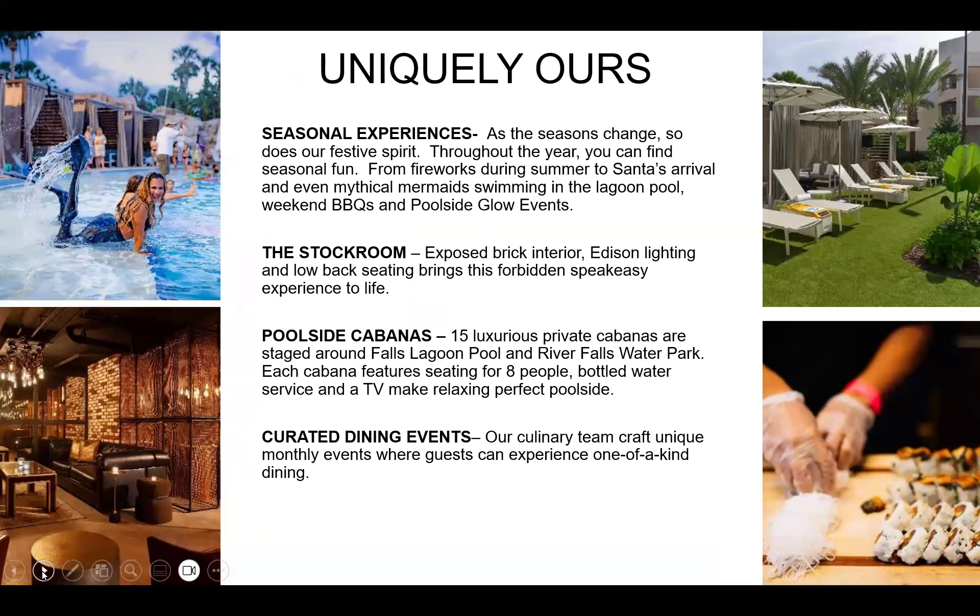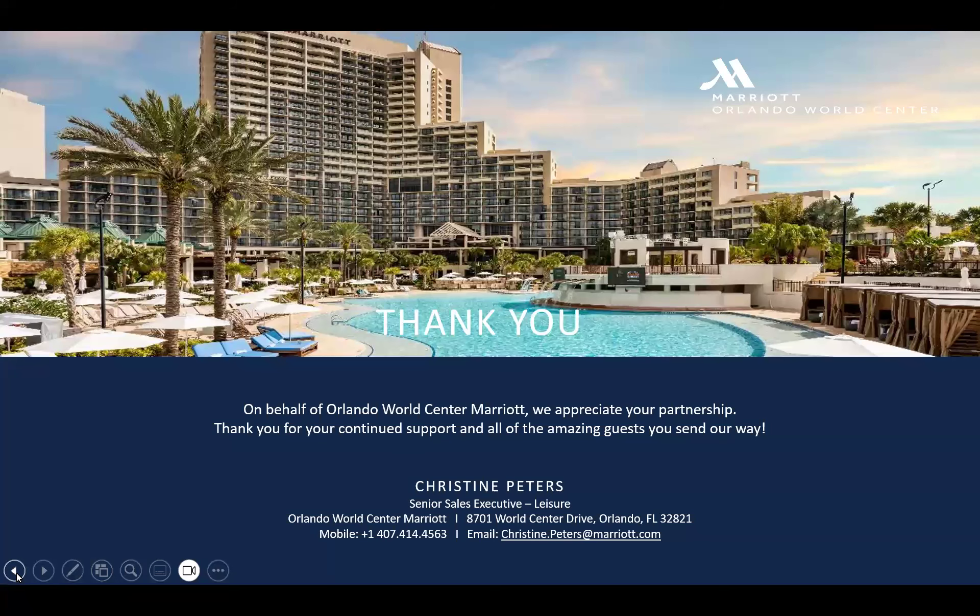Some things uniquely ours include seasonal experiences like the drone show and mermaid and glow parties, 15 new cabanas, and the Stock Room, our speakeasy for private events like the Spooky Easy over Halloween. We also offer curated events like a makers market, cocktail-making classes, make-your-own guacamole, and sushi rolling — plenty to do at the Orlando World Center Marriott. Thank you for your partnership and I'll now pass it on to Beatrice in Fort Lauderdale.